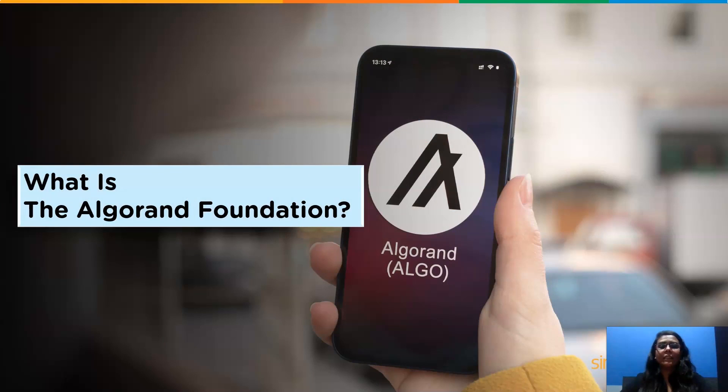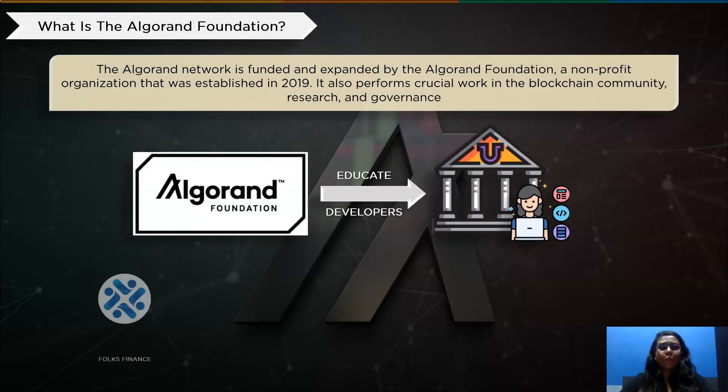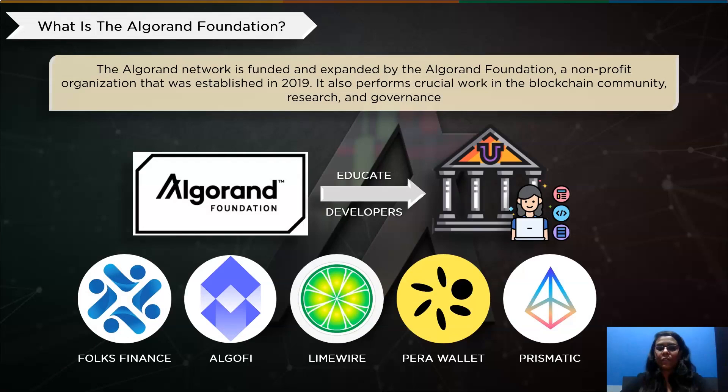Now that we know what Algorand is, let's have a look at how its foundation was built and what projects it deals with. The Algorand network is funded and expanded by the Algorand Foundation, a non-profit corporation established in 2019. It contributes significantly to blockchain governance, research, and community. For instance, the foundation has provided developers with education through university programs and has assisted Algorand projects within its ecosystem with accelerator programs. The private corporation Algorand Inc. is in charge of technical development. Additionally, the Algorand Foundation holds a sizable amount of Algo which it utilizes to finance its operations.